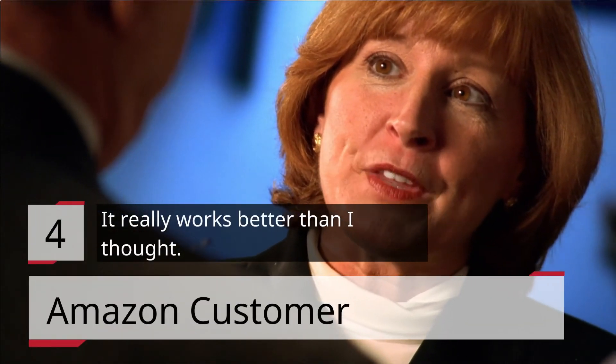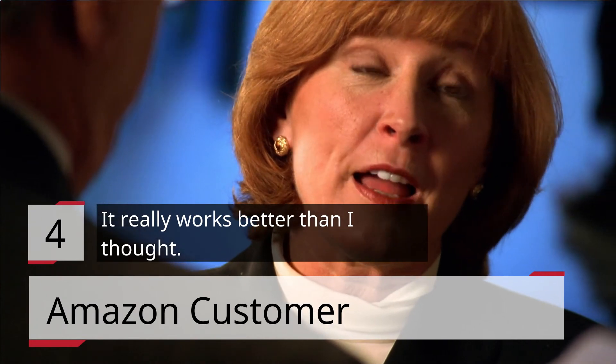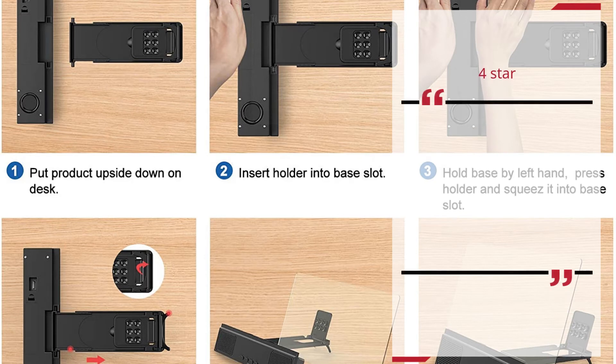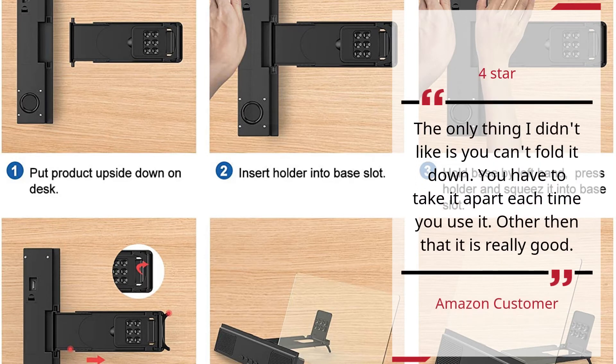Number 4. It Really Works Better Than I Thought. Amazon Customer — 4 Stars. The only thing I didn't like is you can't fold it down. You have to take it apart each time you use it. Other than that, it is really good.